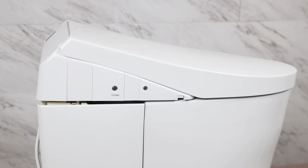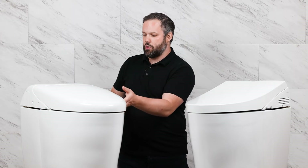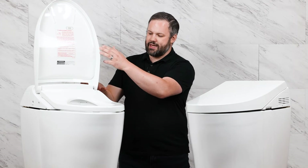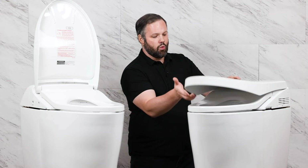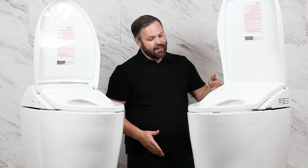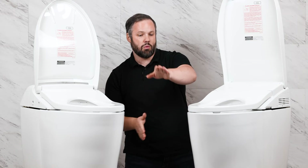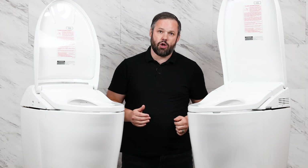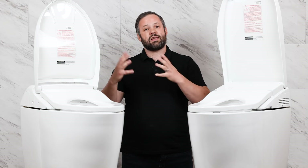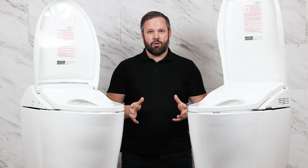Aside from aesthetics, the only other difference is where the hinge connects the lid to the toilet. With the RH, it connects a little bit further forward, whereas with the AH it connects further back. So if you're looking for a little bit more space between the front of the bowl and the lid when the lid's up, the AH might be a good option as well. But aside from these aesthetic differences and hinge placement, they're literally the same unit.